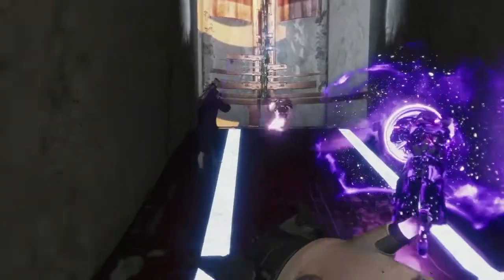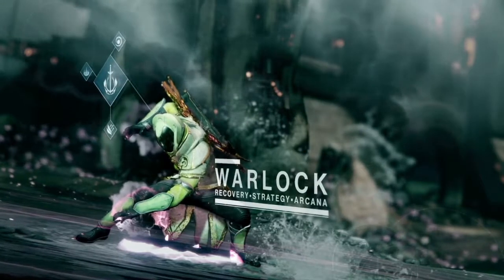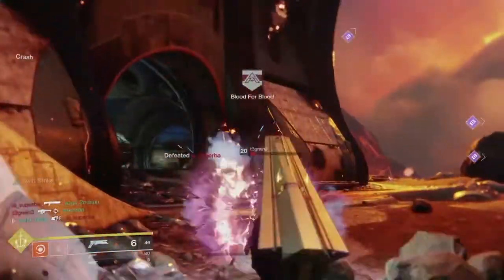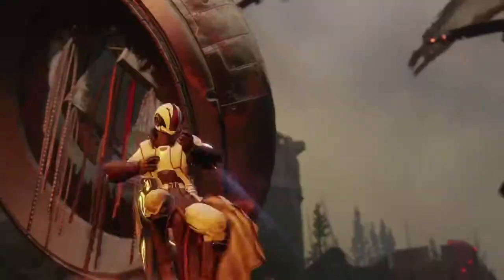Also in the same clip, we saw confirmation that Supremacy is coming back in Destiny 2, and I believe we also saw Clash in this trailer. So those are the five confirmed game modes for Destiny 2: Countdown and Survival in the competitive playlist, and then the three quick play game modes — Supremacy, Clash, and Control — believed to be launching with the game.